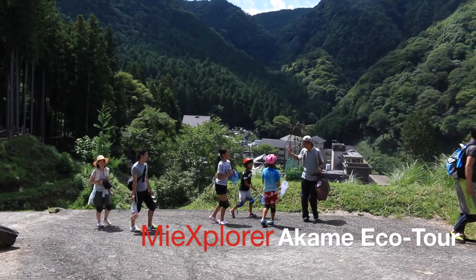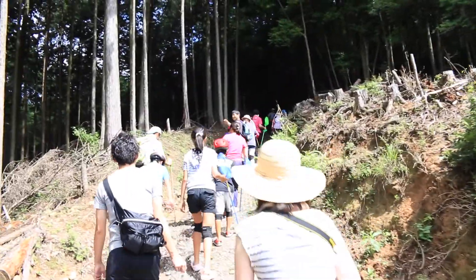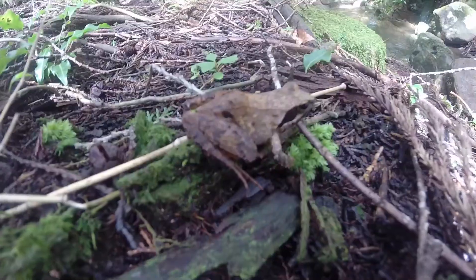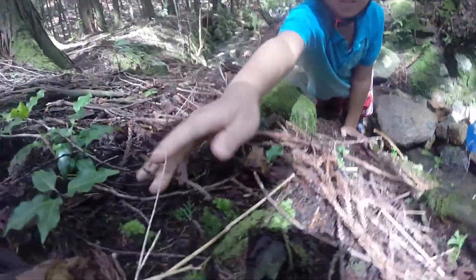Today on MieXplorer, we are taking an eco tour into the nature that surrounds Akame's 48 Falls. We are joined today by Sayo's husband and relatives, so off we go into the woods to find some creatures and to gain a better understanding of the world around us.